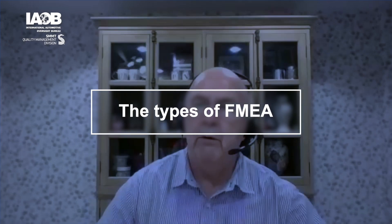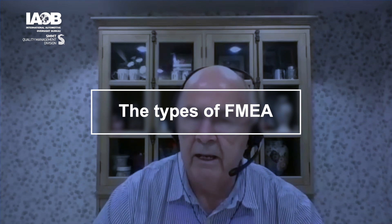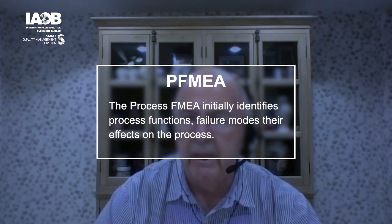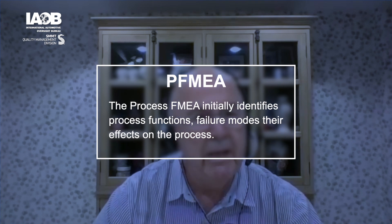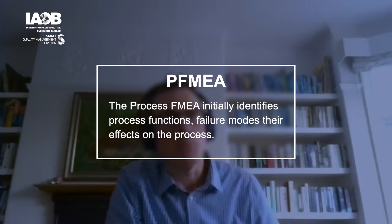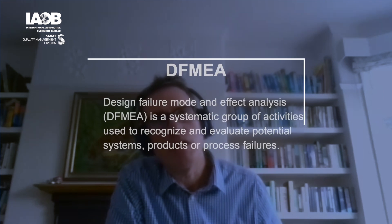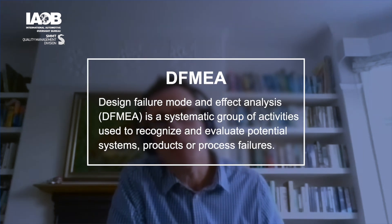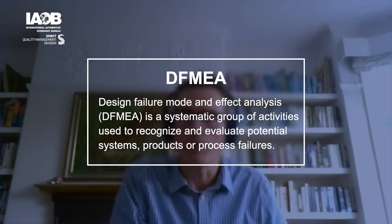The video series is going to be primarily focusing on process FMEA. There are three types of FMEA mentioned in the handbook: the design FMEA, the process FMEA, and the FMEA for monitoring and system response.